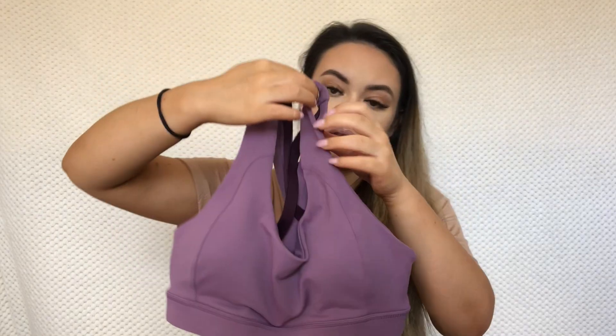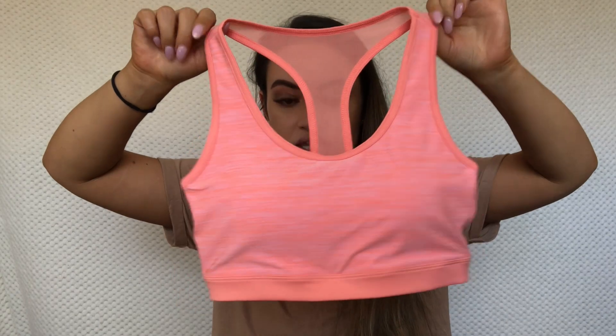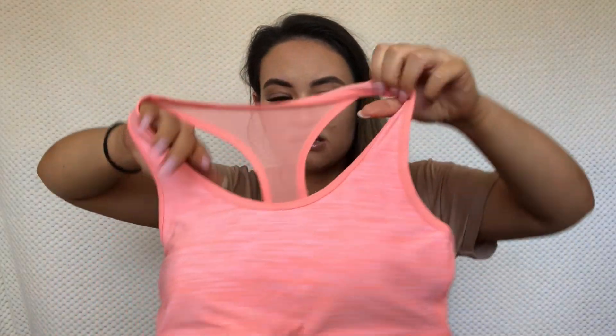I got another sports bra as well. I don't usually go for really bright colors like this, but it was on sale and it was the last one in my size so I grabbed it. It's a padded crop top in size 12, only six dollars. It doesn't feel very supportive, but I could use it for a weights day.